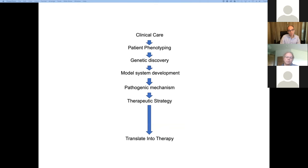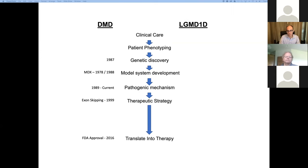To illustrate the timeline, we can look at Duchenne muscular dystrophy. The gene was discovered in 1987, the MDX mouse model genetically characterized in 1988, mechanism studies began in 1989, exon skipping as a therapeutic strategy came about in 1999, and the FDA approved exondys in 2016. This whole process was largely performed in series. Our work on LGMD1D has focused on all these key steps, trying to move them forward in parallel rather than sequentially.